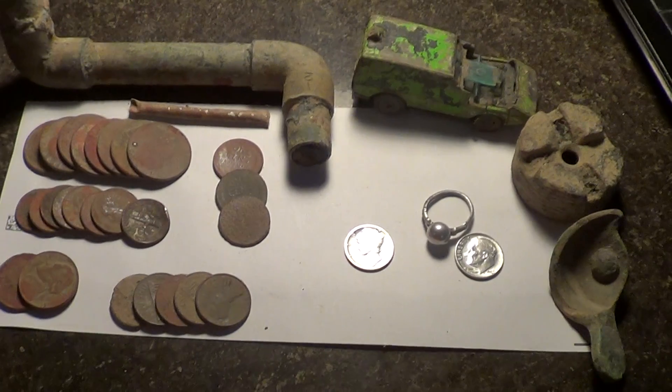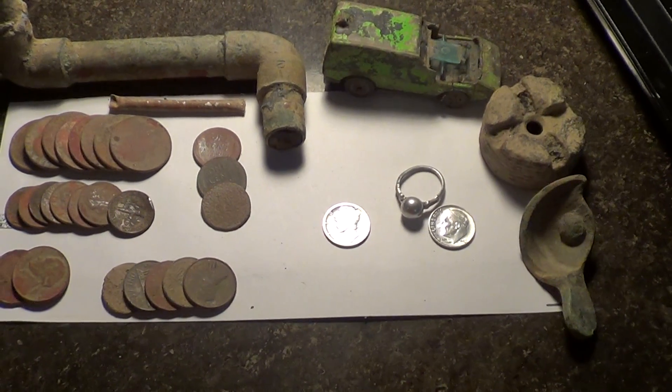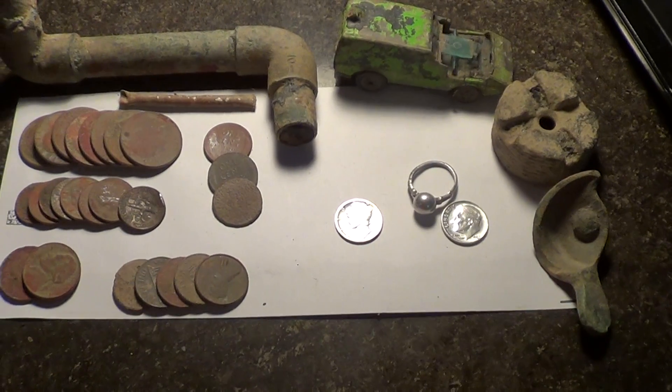Thanks for watching Detecting the Berg. Stand by.